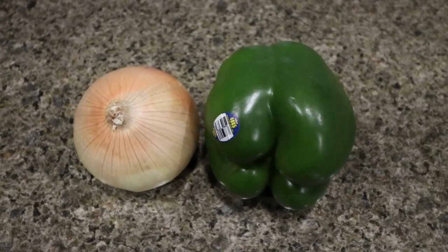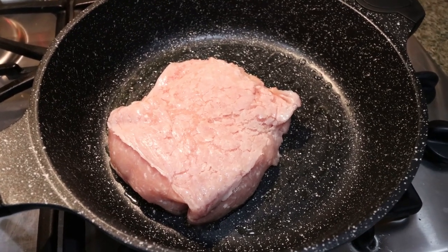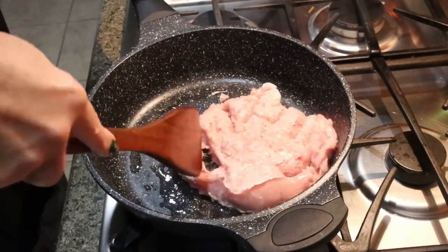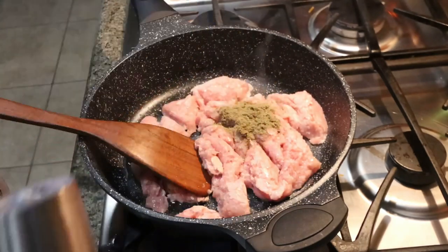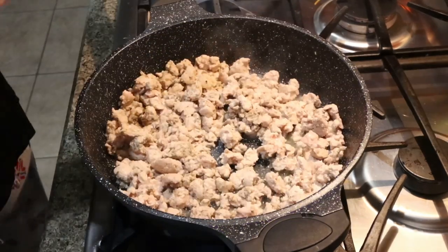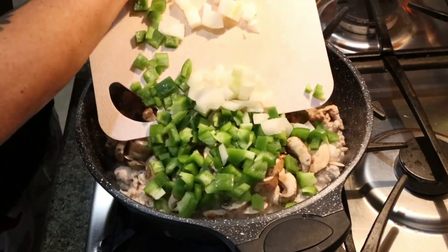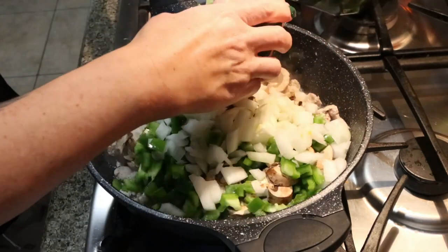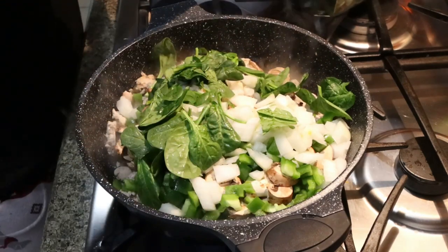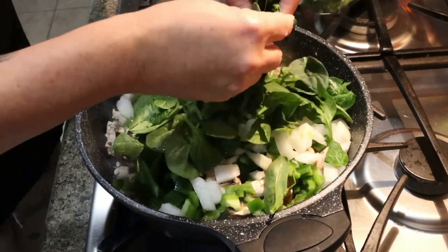The first thing I'm going to do is dice up my onion and my green bell pepper. Then I'm going to get my ground chicken browning and add some salt, pepper, and sage. Once the meat is cooked, we're going to add in our mushrooms, our chopped green pepper, our chopped onion. I'm going to add some baby spinach — just lightly tear it into smaller pieces. We're going to allow this to cook down for about six to seven minutes or until the vegetables soften.